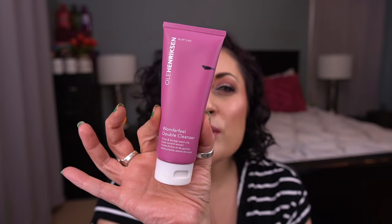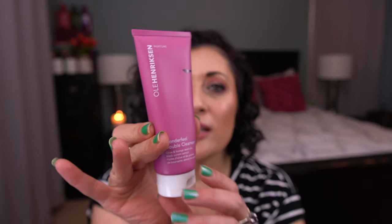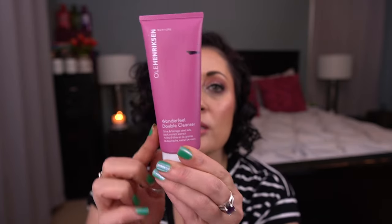Next prompt is 50 Shades of Purple. I rolled in the Ole Henriksen Wonderfeel Double Cleanser. I've used this a couple of times. I'm currently focusing on another cleanser that's better for the more humid summer months, and this will be my primary focus in the fall when my skin is drier. I really do love this cleanser — it's lovely — but it has been discontinued.